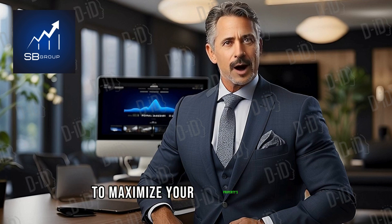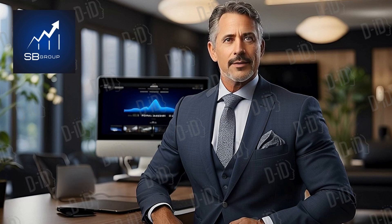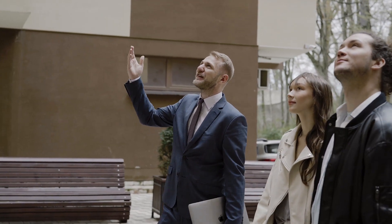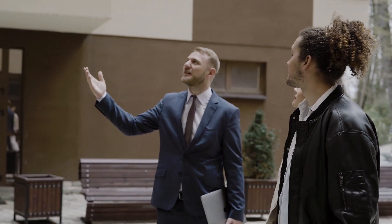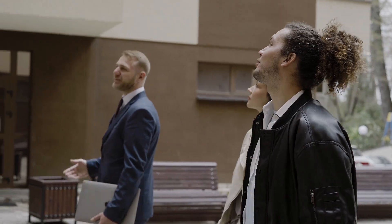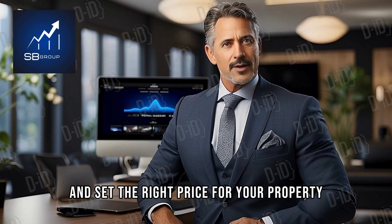To maximize your property's value, consider working with a professional real estate agent. They can help you craft an effective marketing strategy and set the right price for your property.